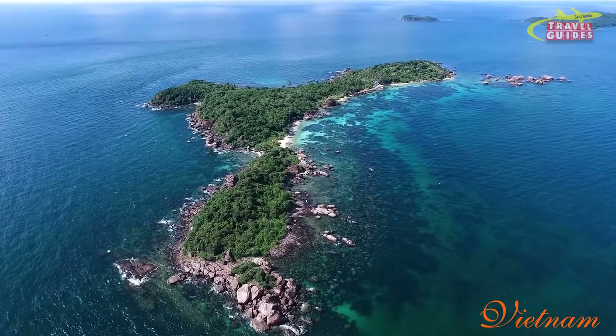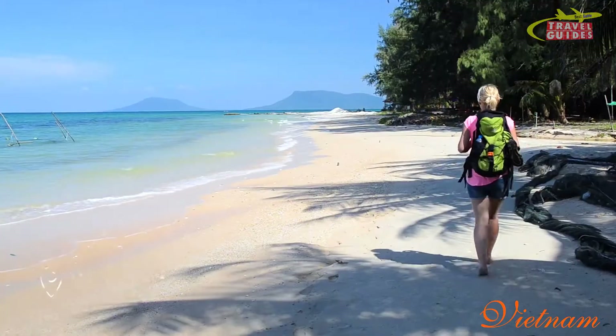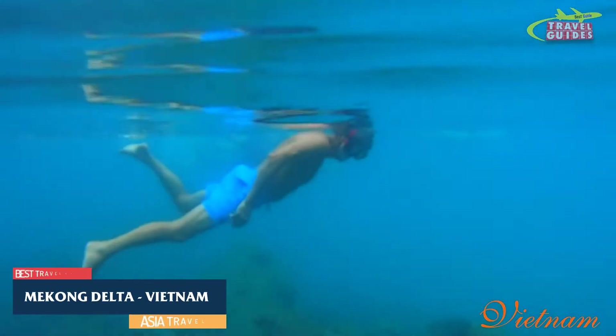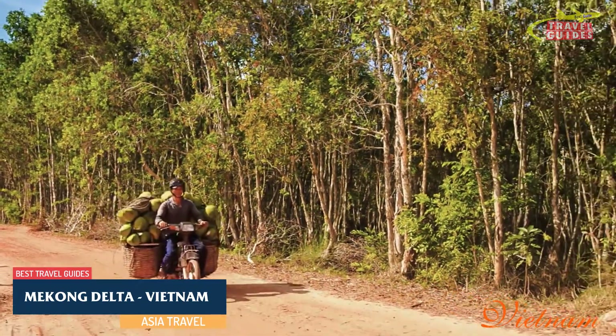Just offshore from the Delta region are islands with beautiful white sand beaches. The largest and most welcoming is Phu Quoc. As well as pretty beaches and acres of protected forest, it has great coral reef diving and empty dirt roads that are ideal for motorbike adventures.